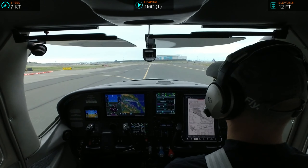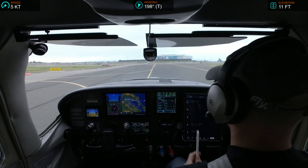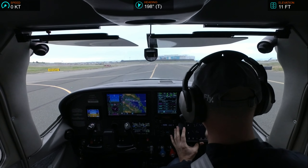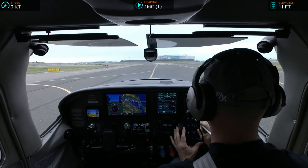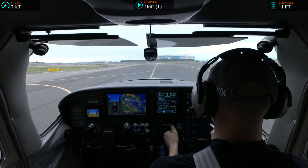Skyline 182-Echo-Echo, clearance available, ready to copy. Skyline 182-Echo-Echo, cleared to San Francisco airport via flight runway heading, vector San Francisco. Maintain 3,000, 3,000 at altitude, departure frequency 135.1, squawk 4537.